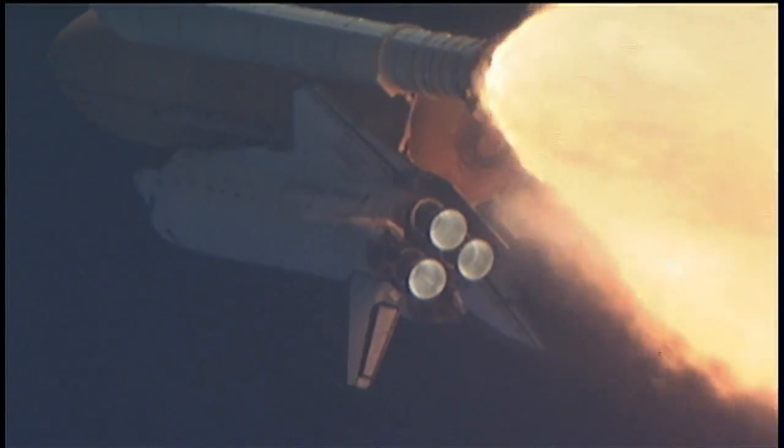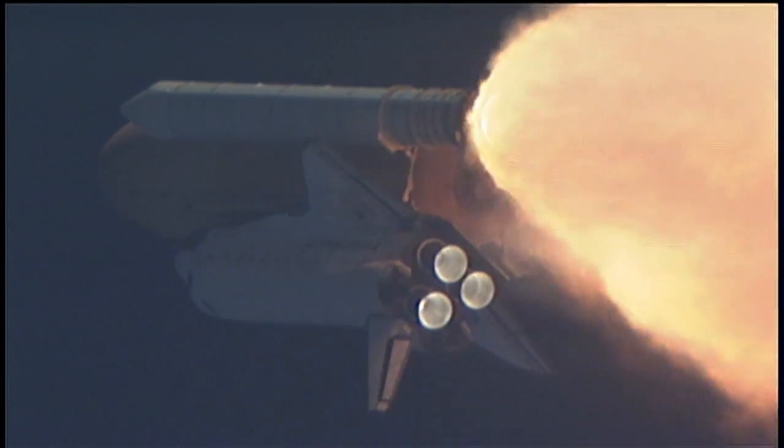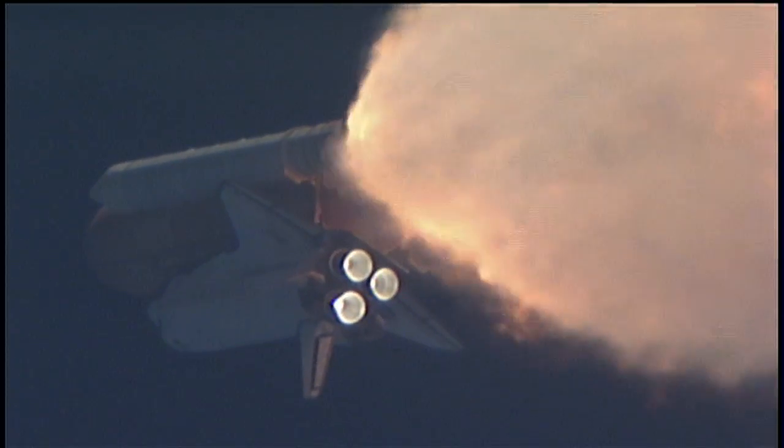All three engines looking really good, back at full throttle now. At liftoff, the fully fueled shuttle, boosters and external tank, weighed 4.5 million pounds. It has now burned half of that liftoff weight in propellant.